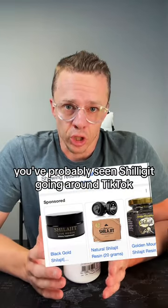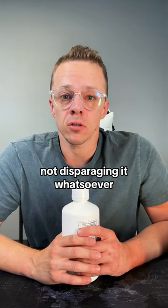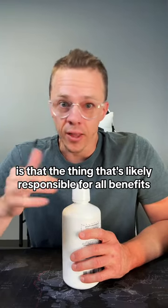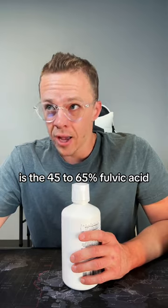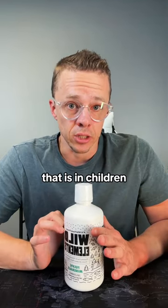You've probably seen Shilajit going around on TikTok — it's the miracle black goo, all the amazing benefits of it. And there are. It's awesome. Not disparaging it whatsoever. But what most people don't know is that the thing likely responsible for all the benefits is the 45 to 65 percent fulvic acid that is in Shilajit.